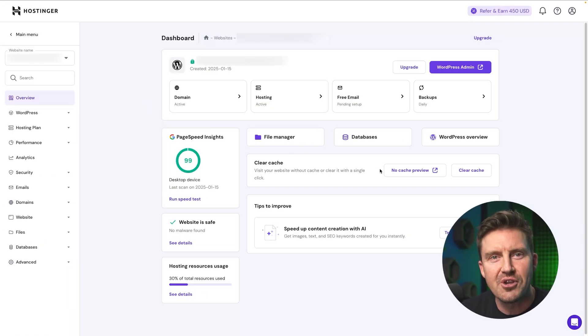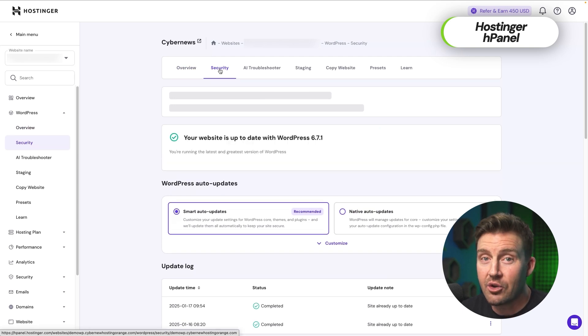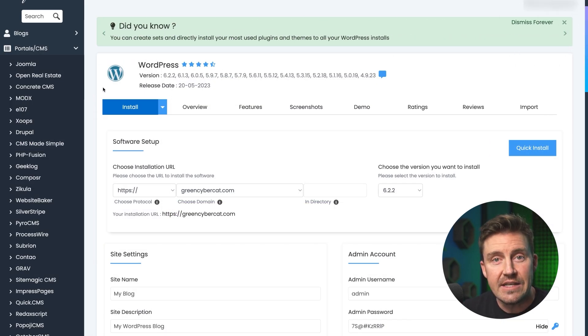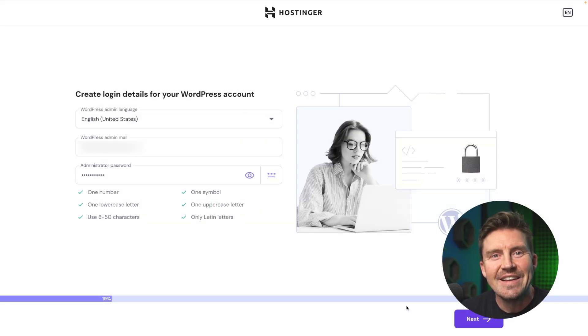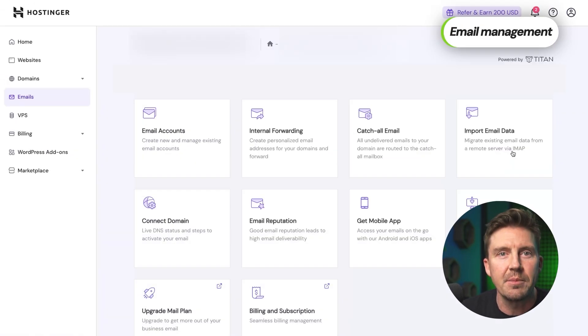It doesn't rely on a traditional control panel. Instead, Hostinger has crafted its own custom dashboard, HPanel, and it's clean, modern, and incredibly user-friendly. Take installing WordPress, for example. On cPanel, it can feel like an obstacle course with endless forms and confusing options. Hostinger simplifies this down to just a few clicks. The same goes for email management — everything's streamlined to save time and avoid headaches.